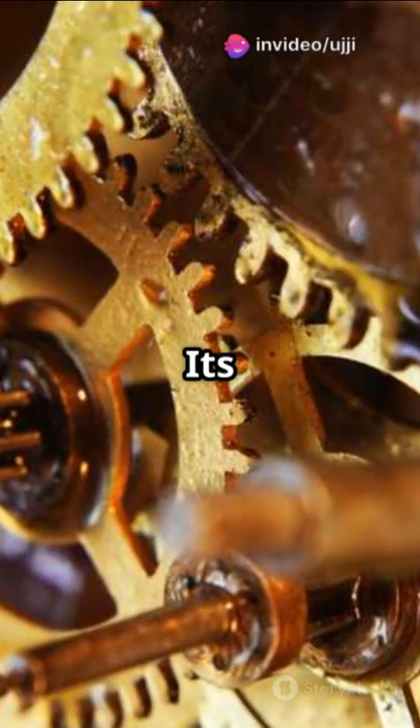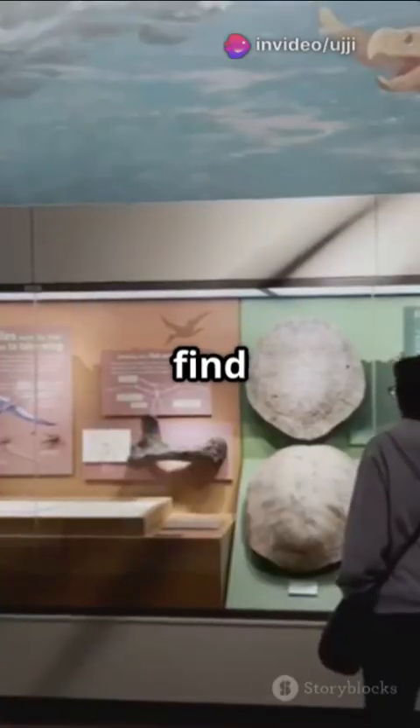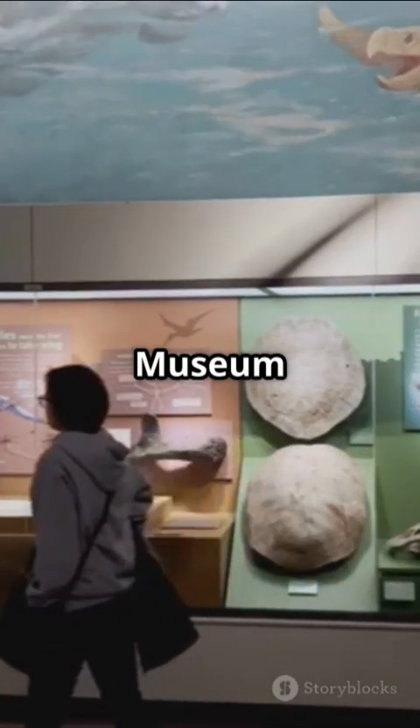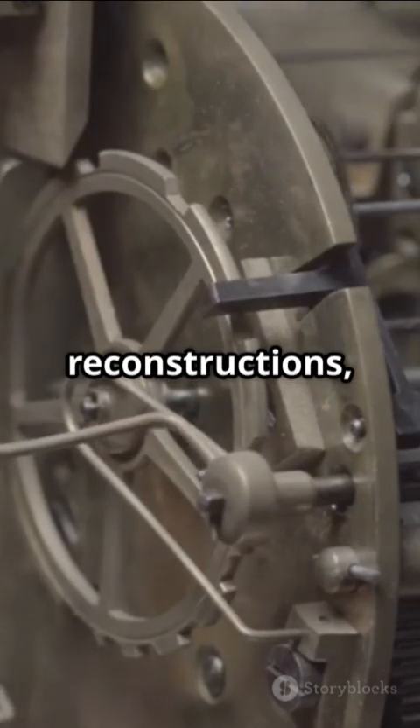Crazy part? Its precision hints at advanced gear-making skills lost in time. Today you can find it in the National Archaeological Museum in Athens, and this ancient tech has inspired countless modern reconstructions.